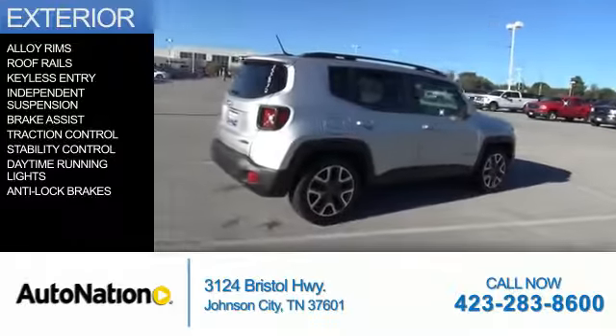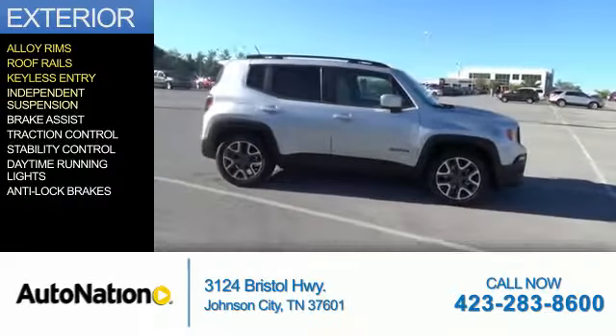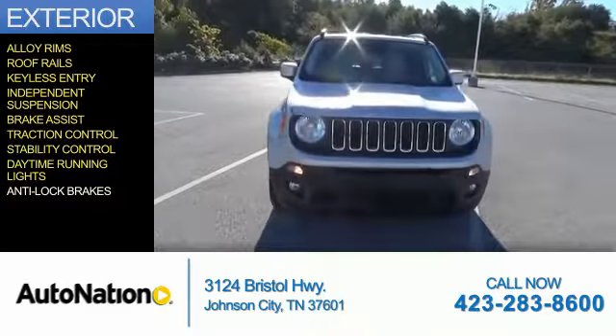The features include alloy rims, roof rails, keyless entry, independent suspension, brake assist, traction control, stability control, daytime running lights, and anti-lock brakes.